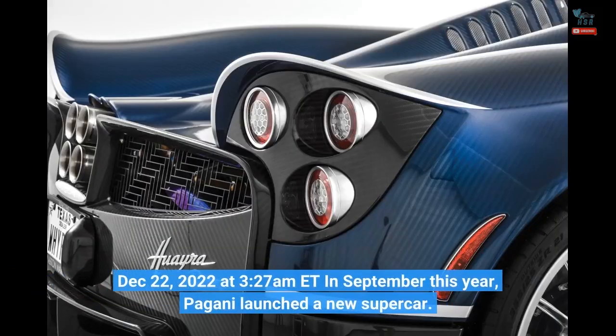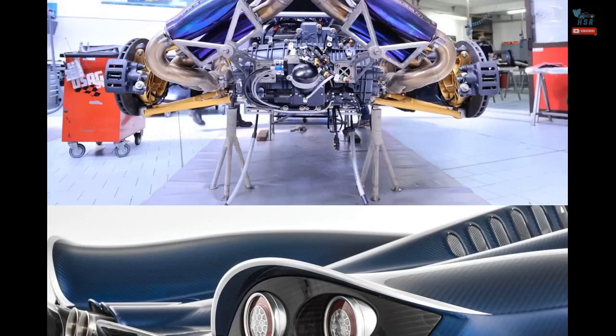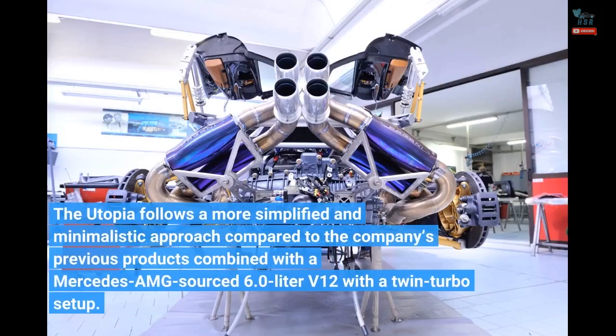On December 22, 2022 at 3:27am EST, in September this year, Pagani launched a new supercar. The Utopia follows a more simplified and minimalistic approach compared to the company's previous products, combined with a Mercedes-AMG-sourced 6.0L V12 with a twin-turbo setup.